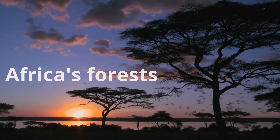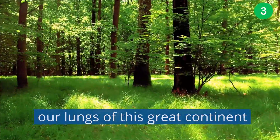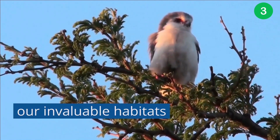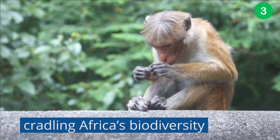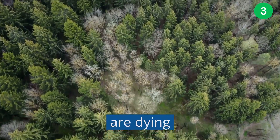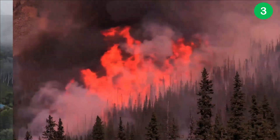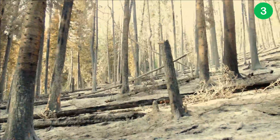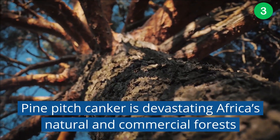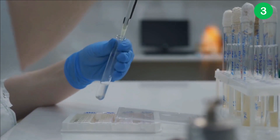Africa's forests and Africa's trees — they are the lungs of this great continent, our pillar of economic strength, and our invaluable habitats creating Africa's biodiversity. But Africa's forests are dying. The greatest threats to African trees are fire, plunder, and disease. The pine-pitch canker is devastating Africa's natural and commercial forests. It is a small fungus, but it is an insidious killer.